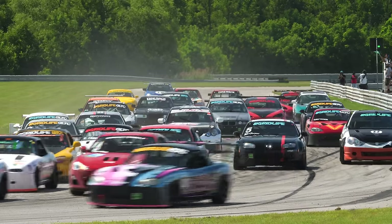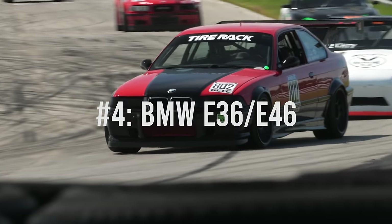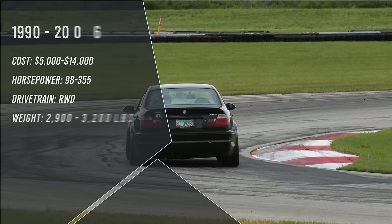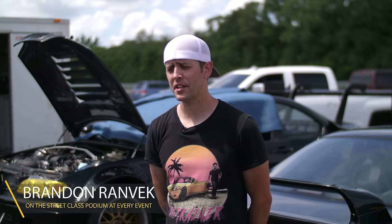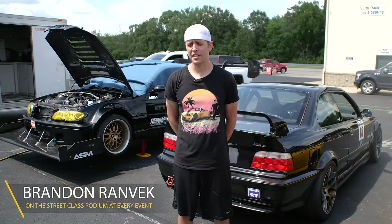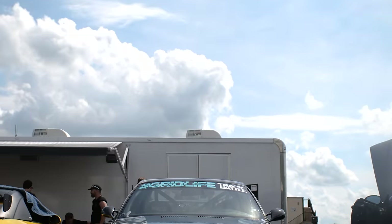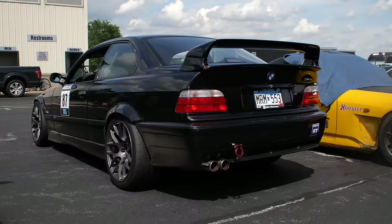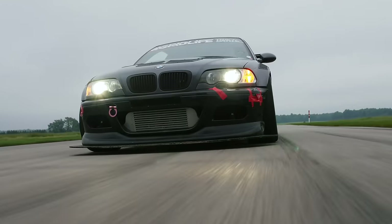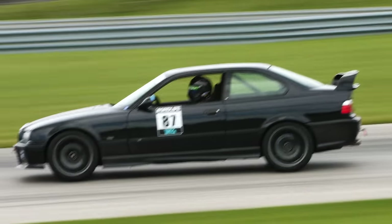I'm going to list out my four top picks for the best first track car. Starting with number four, the BMW E36 or E46. Great first car for the track. I like the E36 because it's just a little bit smaller, a little bit more raw, but really balanced. The balance is huge. If you can get in a car and turn consistent lap times, there's something working really well, and you can do that in an E36 or an E46.